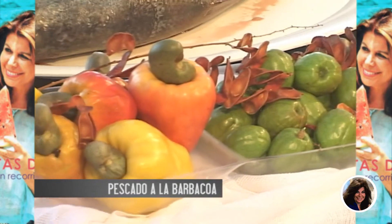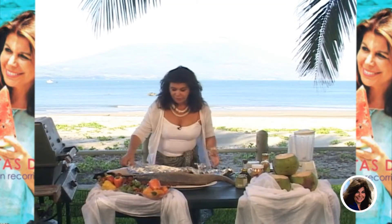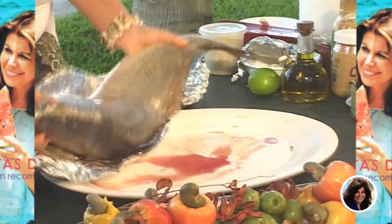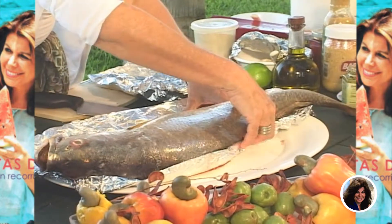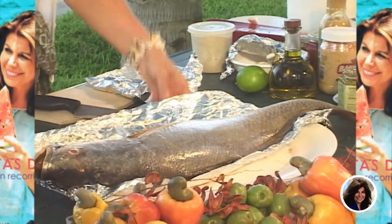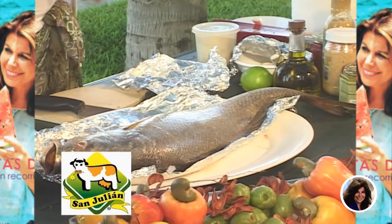Vamos a comenzar — esto lo queremos hacer en la barbacoa. Necesitamos papel de aluminio para que no se lastime el pescado. Aquí en el Golfo de Fonseca, hoy fuimos a la isla de Menguera, pero también hay varias islas.